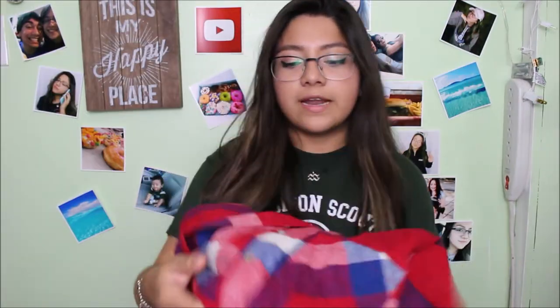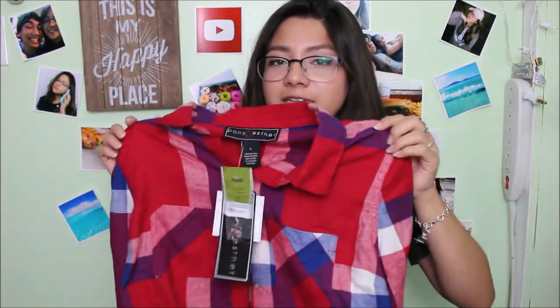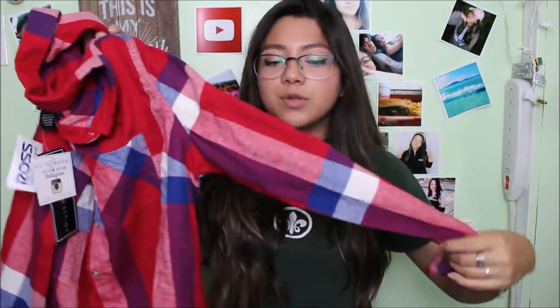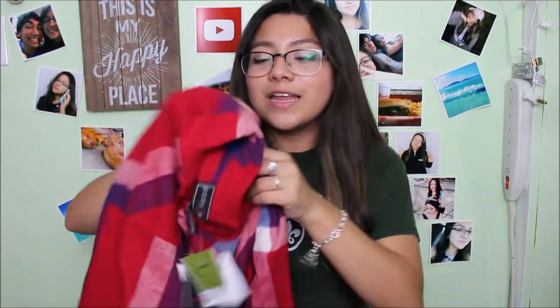The next two things from Ross are both button-ups. The first one is a red flannel — I got it in a large so it would be a bit oversized, because I really like the way oversized flannels look. It's really soft and I love it. I feel like I've had a flannel that looked exactly like this before but decided to get it again. It's red, blue, and white — just so pretty.